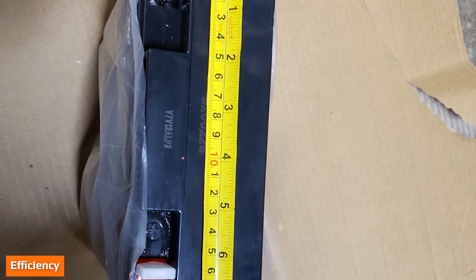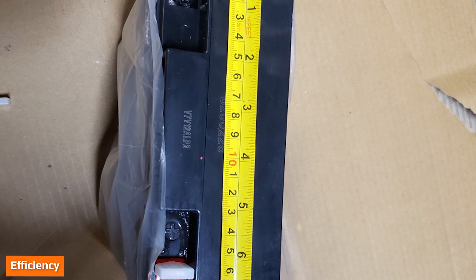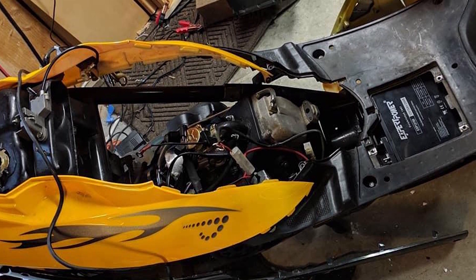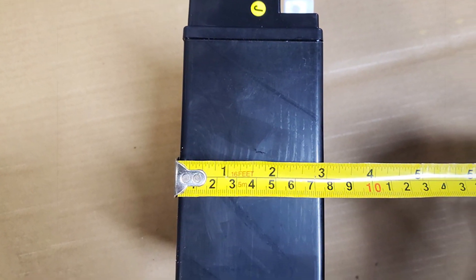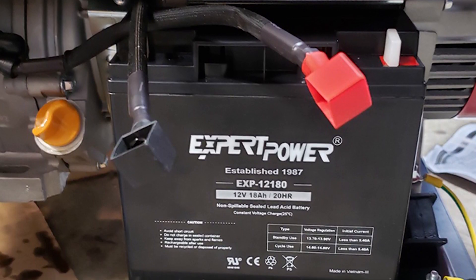The efficiency rate of lead acid batteries is a bit lower than that of lithium batteries. Lithium batteries are rated around 95 percent efficient, meaning up to 95 percent of the energy stored is usable. Lead acid models, on the other hand, are rated between 80 and 85 percent. This higher efficiency in lithium batteries means they have a higher effective battery capacity.